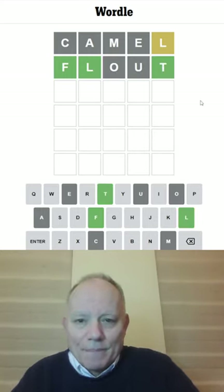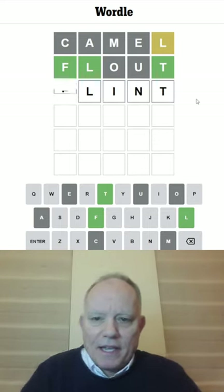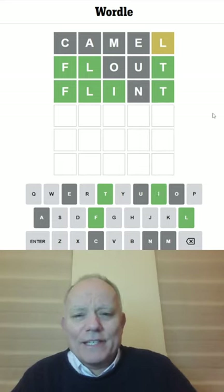Come on, I must be able to get this done in three. FLINT — I like it, it will work. No, it's not right.